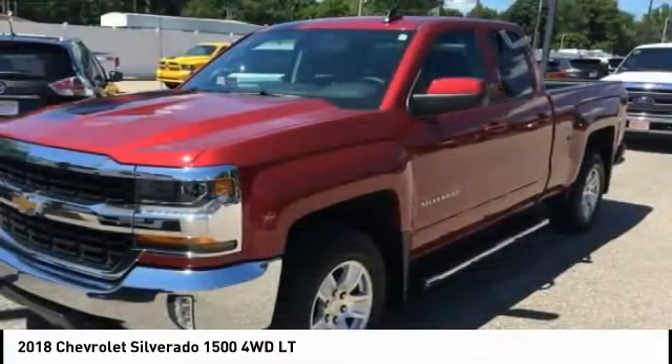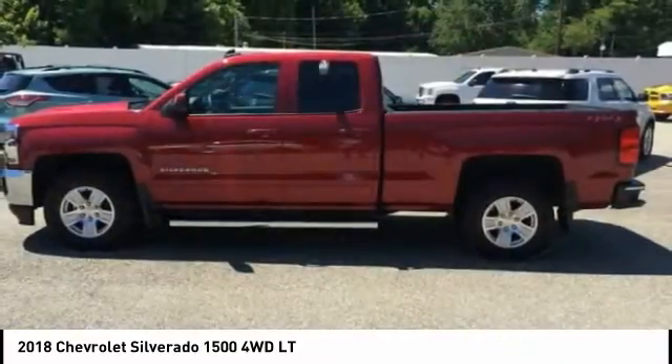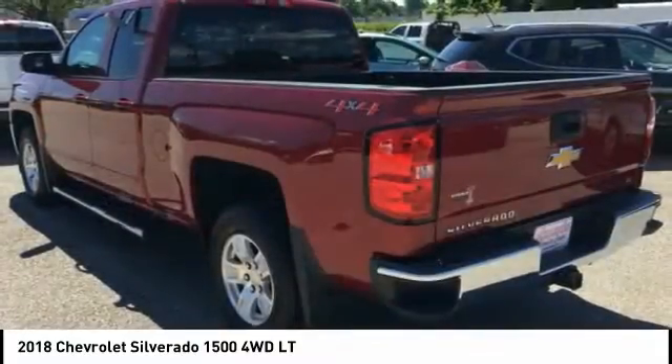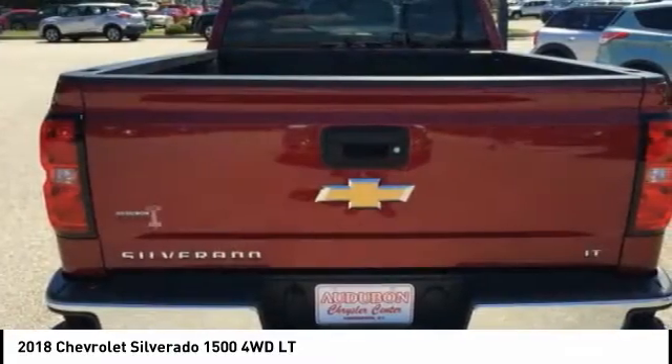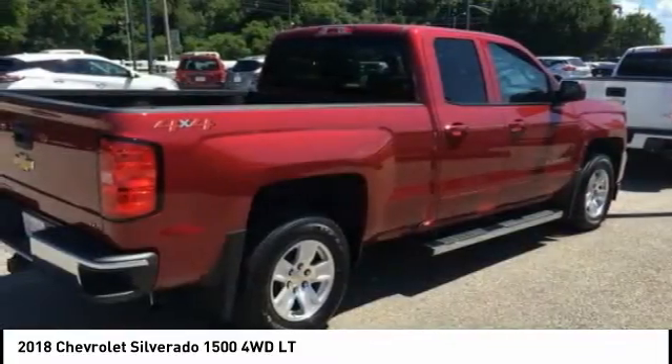This Cajun Red Tintcoat 2018 Chevrolet Silverado 1500 is equipped with a 5.3-liter V8 16-valve GDI OHV, automatic transmission, and receives an estimated 17 city / 22 highway MPG.